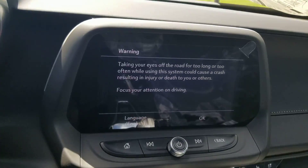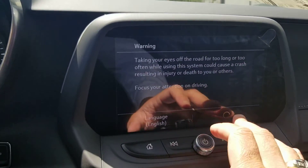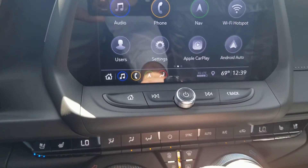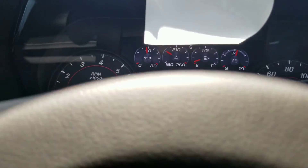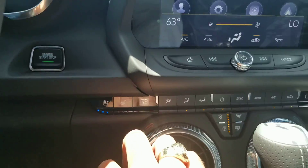Take a look at this 8-inch screen — you can toggle your AM, FM, you have navigation, and your Apple CarPlay or Android Auto will display right there. You have different modes to drive the vehicle: sport, track, tour, and snow. Your vents, your temperature, and heated vented seats.